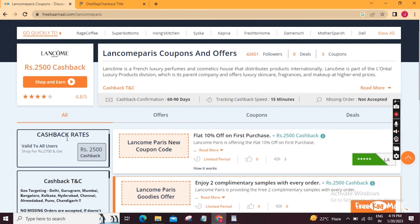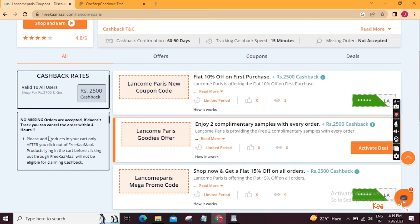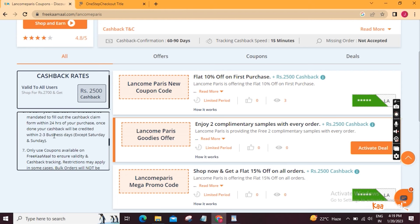The terms and conditions state that the offer is valid for every user. You will get Rs. 2500 cashback. If you don't track your order, you can cancel within 4 hours. No missing orders are accepted. This offer is targeted to specific areas including Delhi, Gurugram, Mumbai, Bangalore, Kolkata, Hyderabad, Chennai, Ahmedabad, Pune, and Chandigarh. The offer is valid and you can apply the cashback within a month.